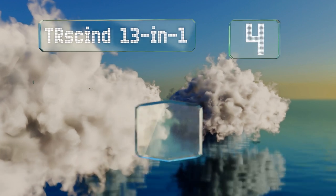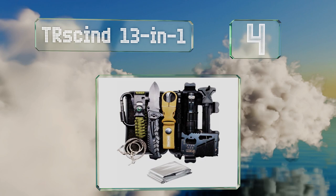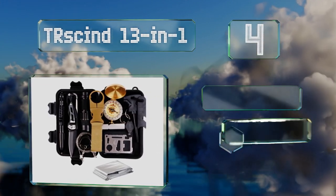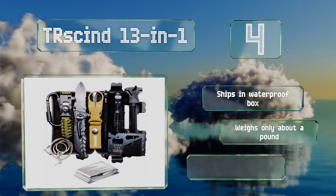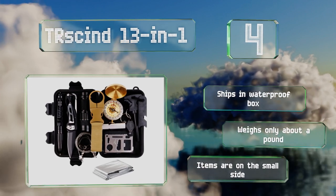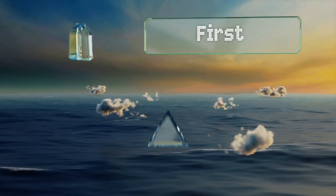At number four, if you're not regularly putting your survival skills to the test but still want the peace of mind that comes with knowing you're prepared for emergencies, then the TR Sin 13-in-1 is a good option. None of the gear is high-end but all of it could save your life. It ships in a waterproof box and weighs only about a pound, however the items are on the small side.